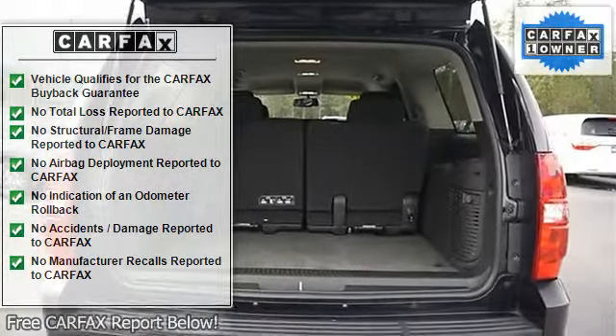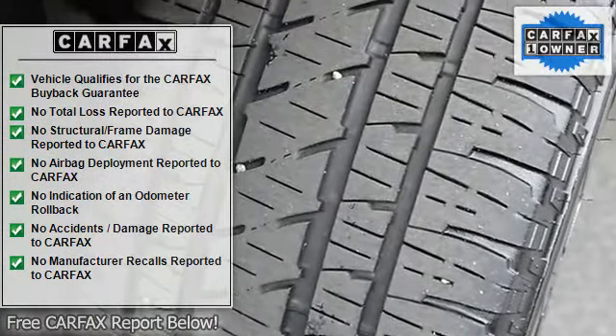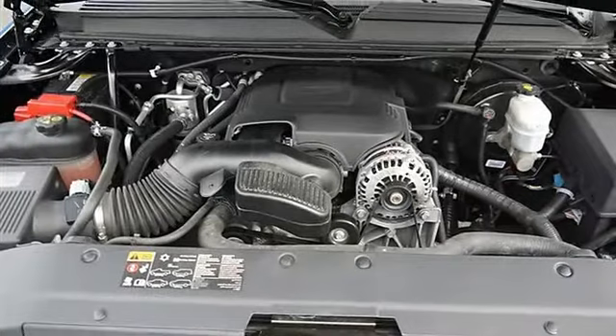AM FM stereo, CD player, MP3 player, auxiliary audio input, rear seat audio controls, power outlet, satellite radio, Bluetooth connection.